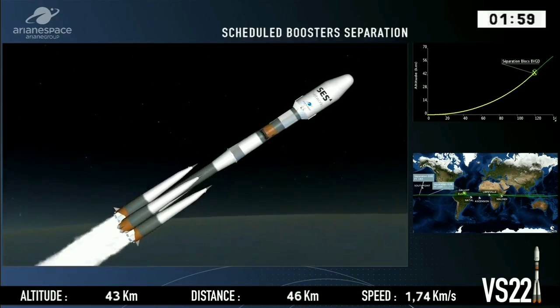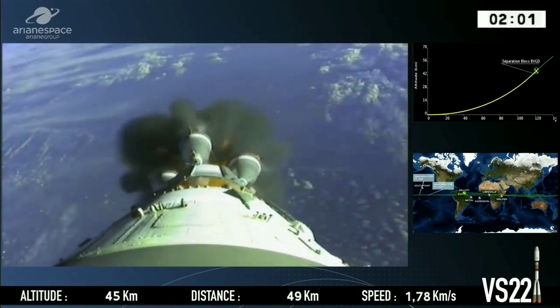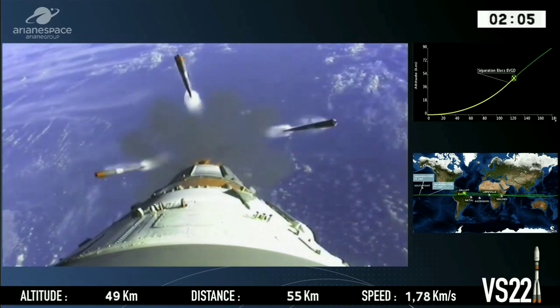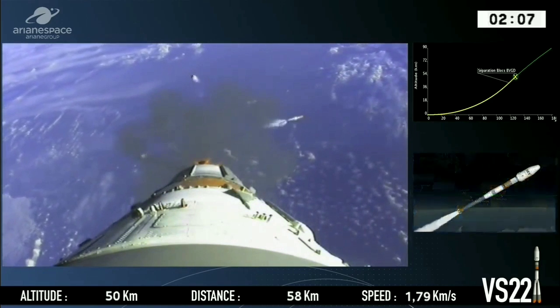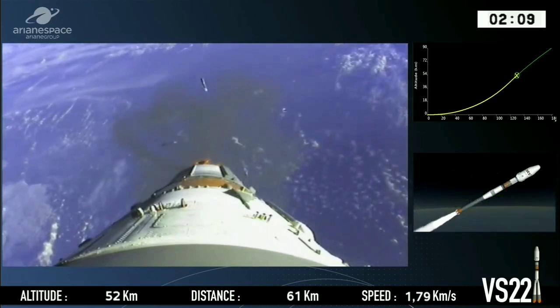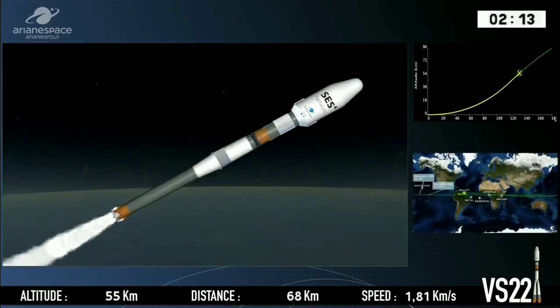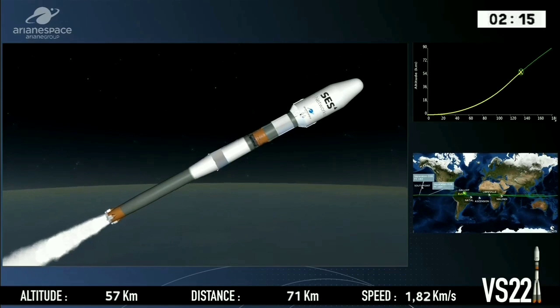This is the scheduled moment for the boosters to be jettisoned, and that's what it looks like up there — cameras from a previous launch. See how they twist and turn; that's all planned. And that's been confirmed: we have separated our boosters.